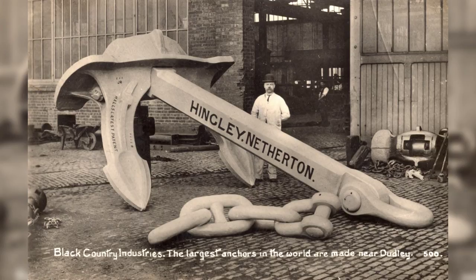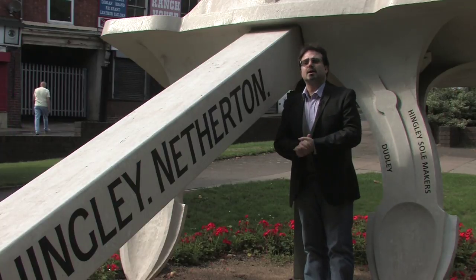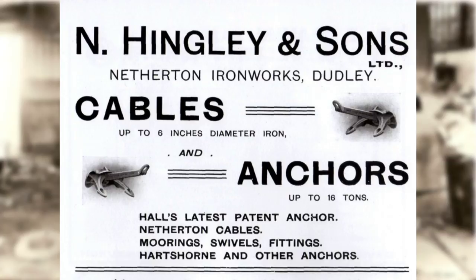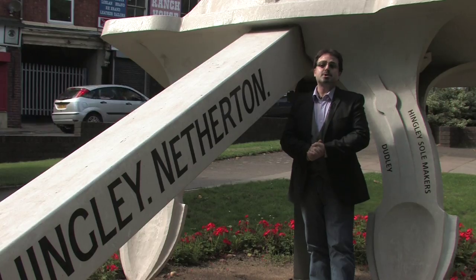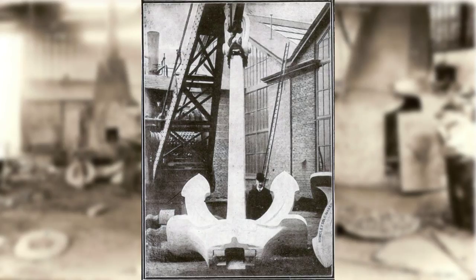At around about 1900 they could produce around about 1000 tonnes of steel per week. One of their biggest achievements was the production of large-scale anchors such as the one that we have here. They manufactured anchors for various shipping companies all around the world.